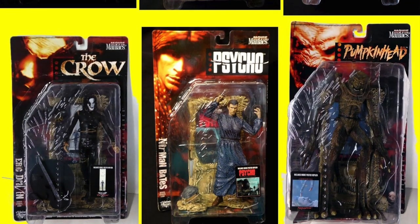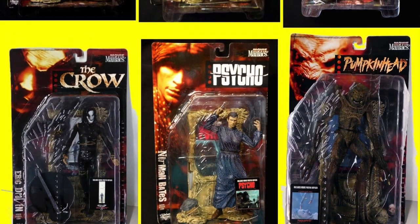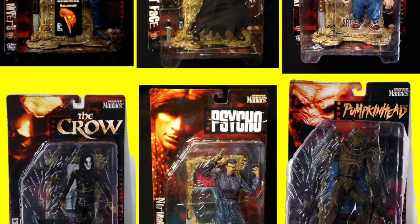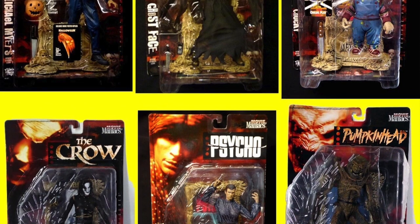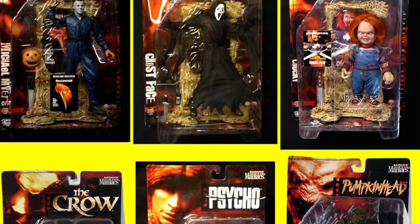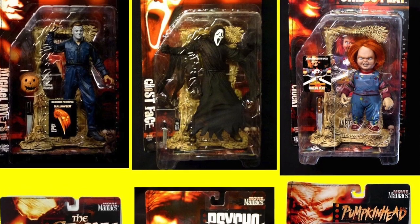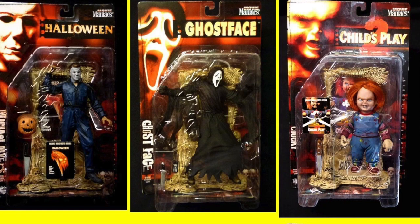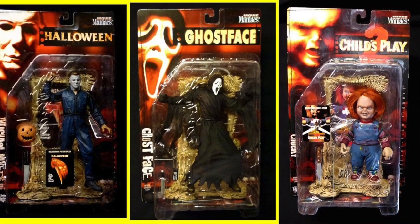Movie Maniacs Series 2, released in 1999, added Chucky, Ghostface, Norman Bates, Michael Myers, and Pumpkinhead to the mix, and they were joined by The Crow's Eric Draven. Granted, Draven isn't exactly a movie maniac — essentially any character from a horror, sci-fi, cult, or fantasy film was eligible, though the primary target audience always remained us horror fans.